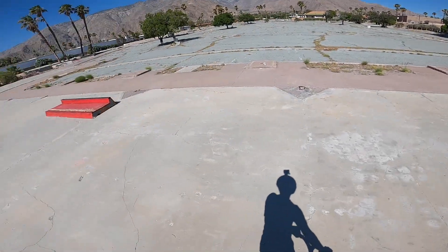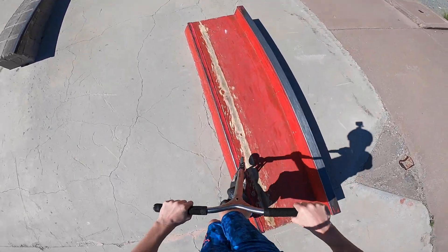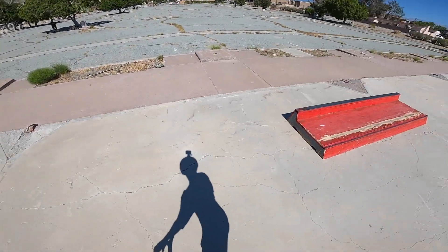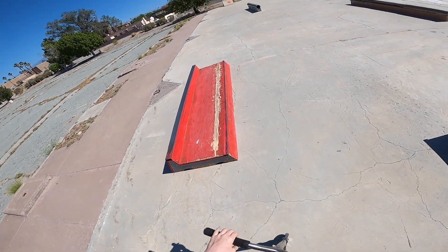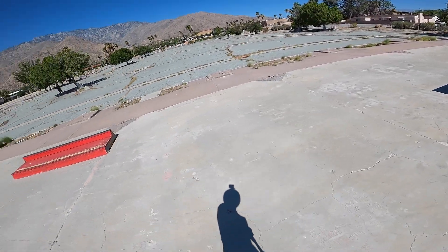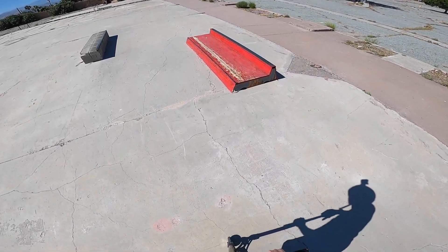Let's just hit a grind across this whole ledge. Super nice, it's butter. That is like the best grind I've ever ground. I can't really talk, I'm so excited, but that is so buttery. I can't even believe it.